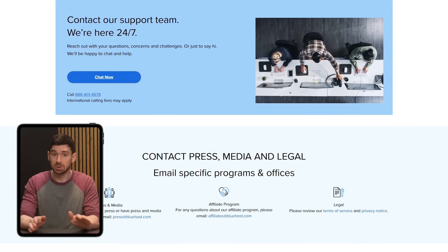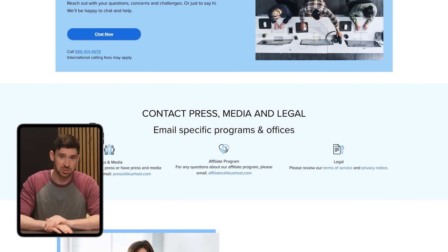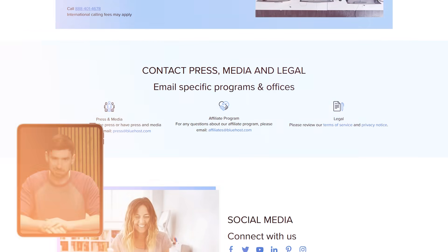Another reassuring factor for me was that Bluehost is officially recommended by WordPress.org, which gave me confidence in both compatibility and reliability. And if you ever need help, their customer support is available 24/7 through phone or live chat, which definitely takes some of the pressure off during setup, especially if you're new to building websites.